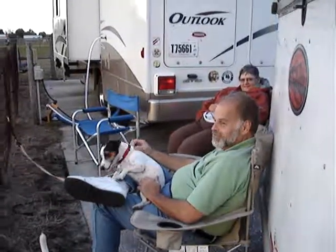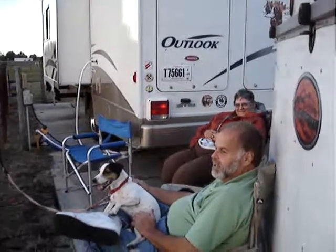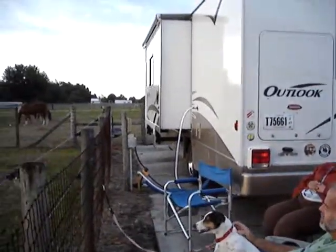And here we are, our first night at Higginbotham Ranch. Say hi, everybody. Hi, everybody. Hello, everybody. It's a nice place to be.